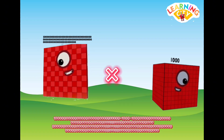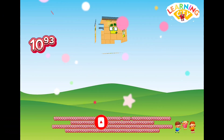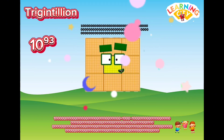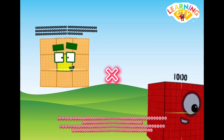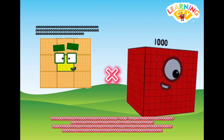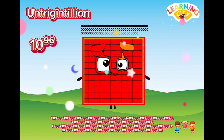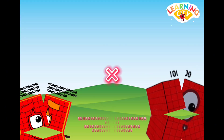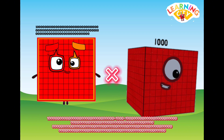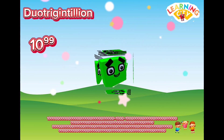November Regentillian multiplied by one thousand equals Un-Trigentillion. Un-Trigentillion multiplied by one thousand equals Duo-Trigentillion.